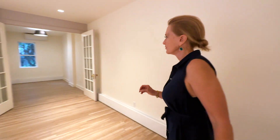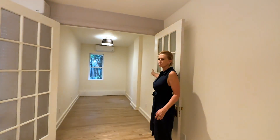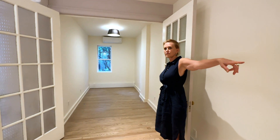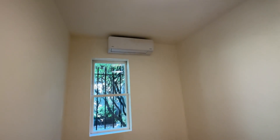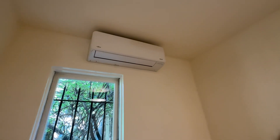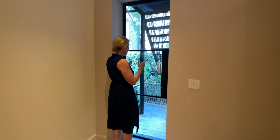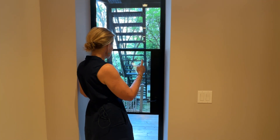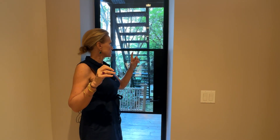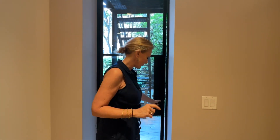Bedroom number two — you can put some kind of storage in here or use the closet off the living room. In all of the rooms there's a split air conditioning system and light fixtures already installed. The only thing you need to add is blinds or window treatments. This room faces the backyard. The yard is technically a shared outdoor space with no formal wall between the three houses — shared with the owners, who won't be using it that much, but they do have access.